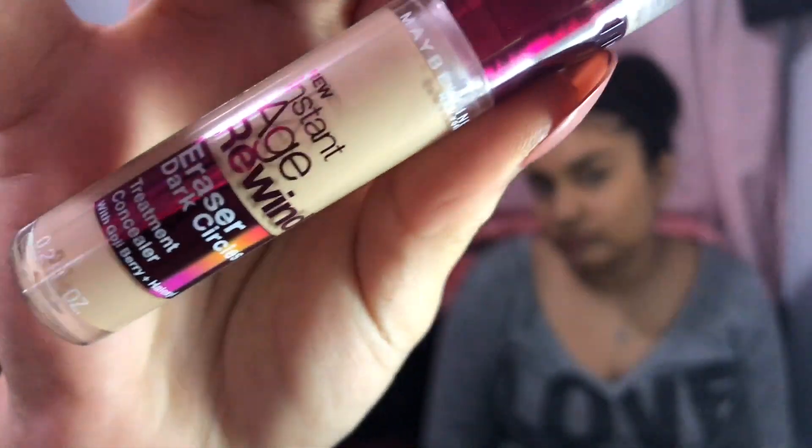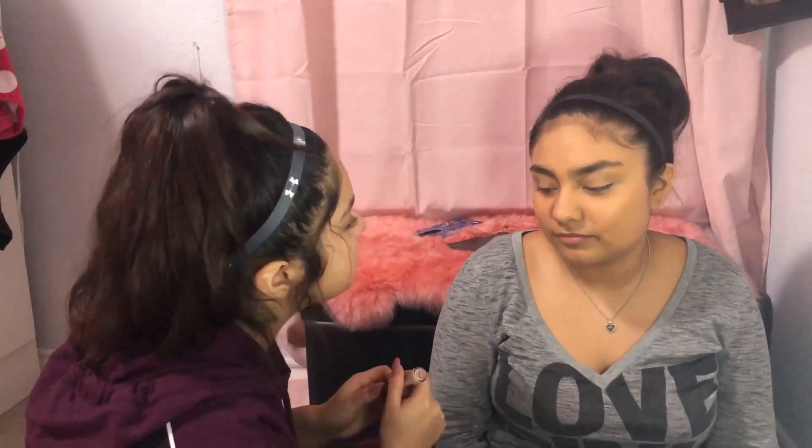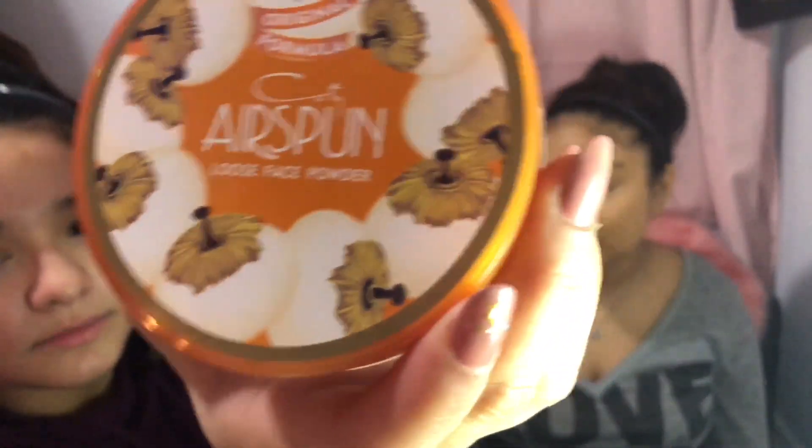Next I'm gonna go into the Maybelline Age Rewind Concealer. I'm gonna put it around here and then probably like a little triangle. Oh, you look like a crown — you know how crowns have the triangles around their eyes? Then I'm gonna go into this Airspun setting powder. This is it.